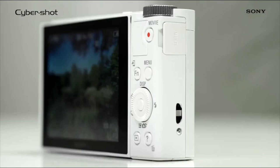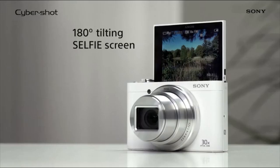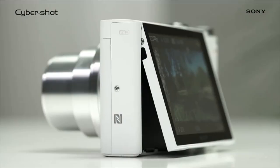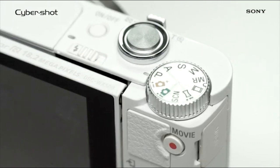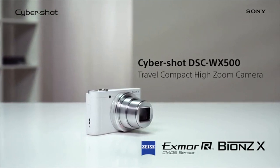The camera also features a tiltable LCD monitor, allowing you to push your creative potential in every photo. Whether you're after a great-looking selfie, the flip monitor makes your life so much easier. The WX500 is a great choice for those seeking versatile image capture.